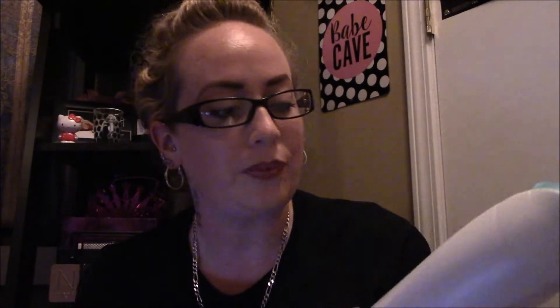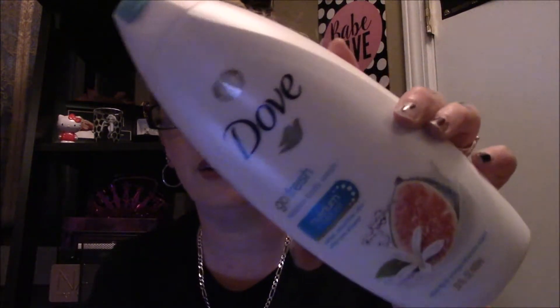I picked up a Dove body wash because mine is getting low. This was $5.47 for a 22 fluid ounce bottle in the blue fig and orange blossom scent — it smells really good. The last time I went to Walmart to buy body wash, the entire rack of Dove was wiped out. I'd never seen that before in my life.